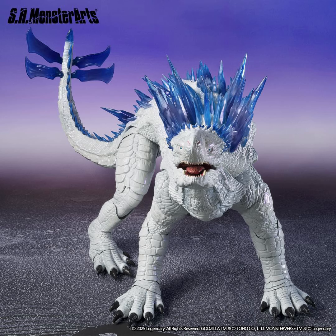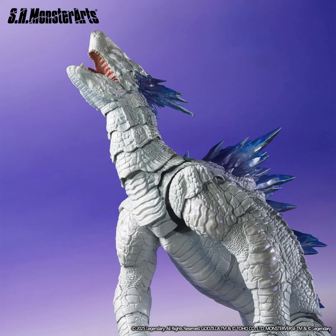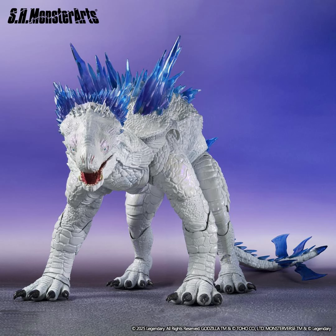This puts HiyaToys in a tough position because MonsterArts Shimo has everything you could ask for: good articulation, amazing design accuracy, and translucent material. One thing I noticed that's kind of odd — the paint job is not the best. I think HiyaToys has the better paint job, with a pearl-like color around the arms, since Shimo is not fully white — she has multiple colors with that shiny, crystal-like quality.